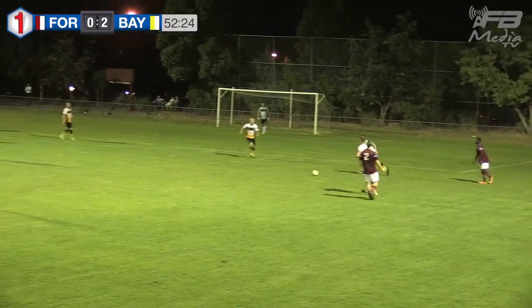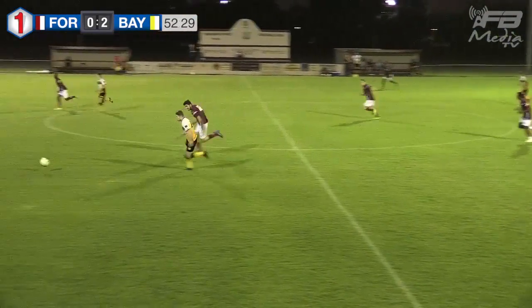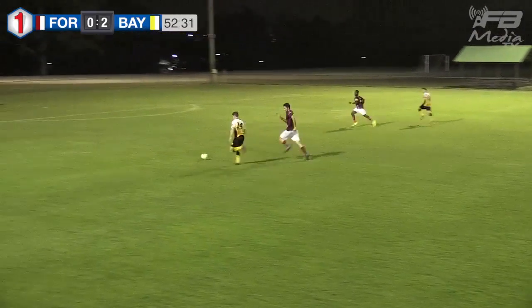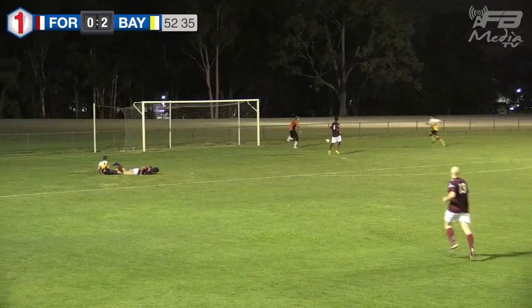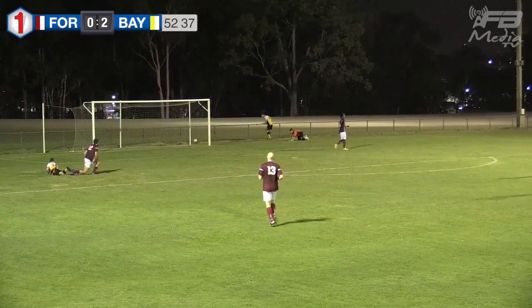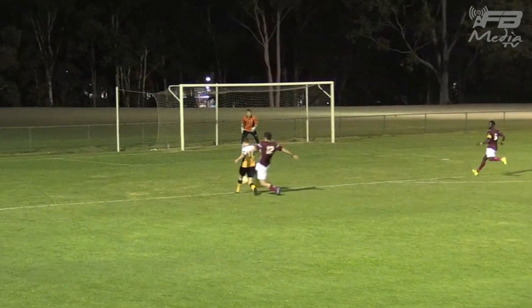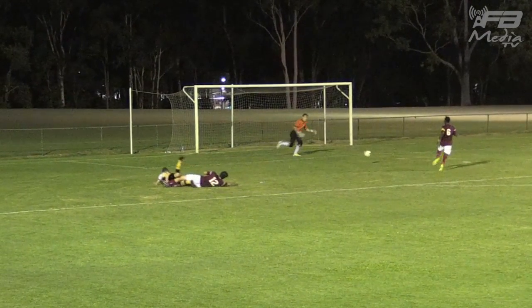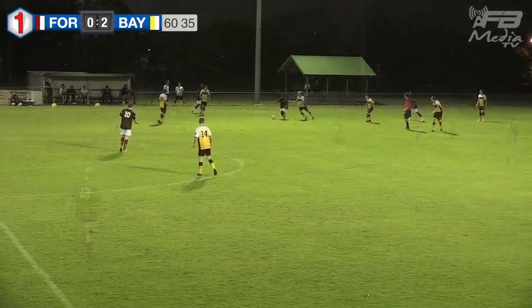Ward tried to play the square ball there and Adamson couldn't quite anticipate it. Now here's Kedda once more for Bayside, Kedda inside the box. Shouts of a penalty there from the Bayside supporters, but referee Eldridge has deemed that that was a fair tackle, and I'd say I'd agree with him on that occasion.